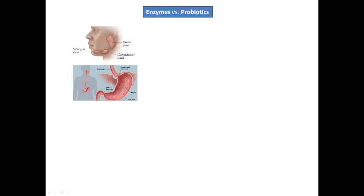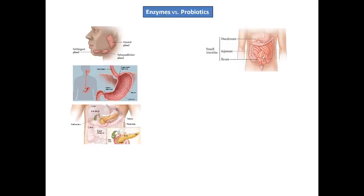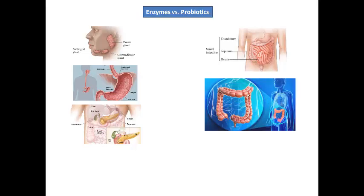Your enzymes are produced in your mouth, in your stomach, and in the pancreas inside your body, just below the stomach. And the probiotics reproduce in the small intestine and the large intestine, but mostly in the large intestine.